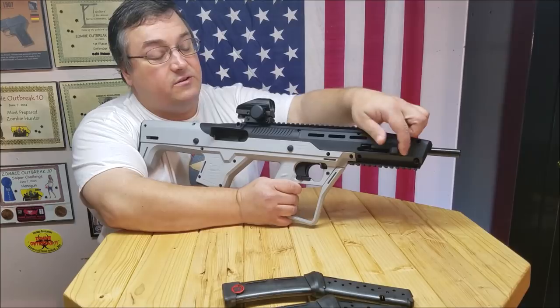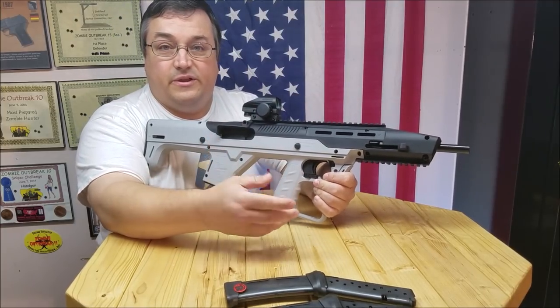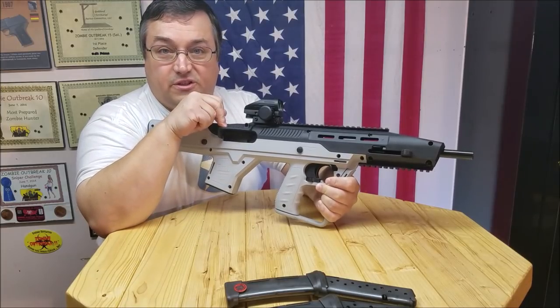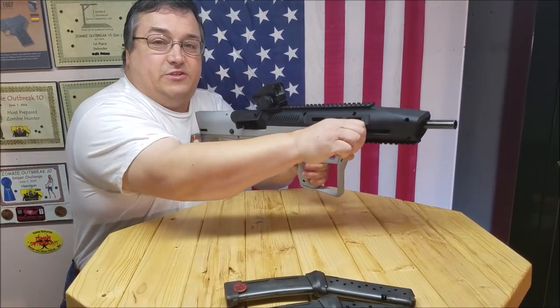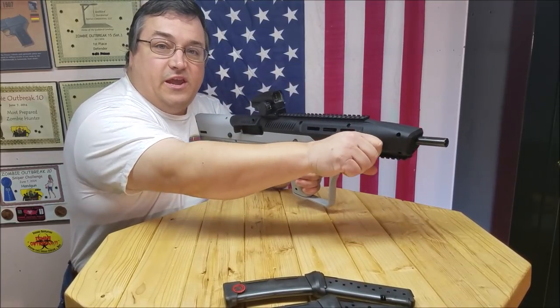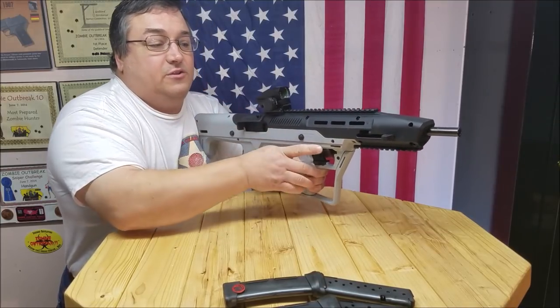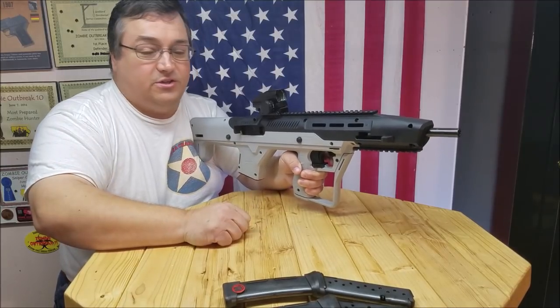You relocate the charging handle up front here. This one is set up for left-handed, so it is ambidextrous. You've got to use the shell deflector if you're going to shoot it left-handed, but it makes charging it so much easier. I've got so much more leverage and control here, so it really changes the operation of charging it.